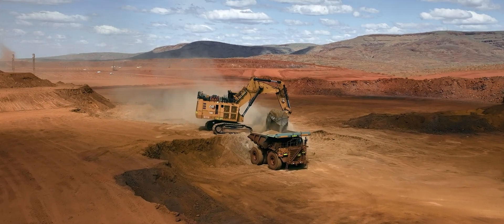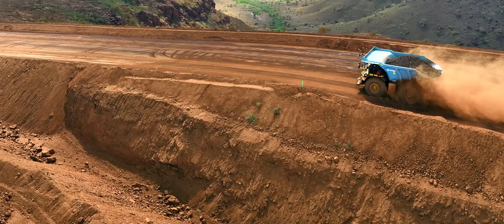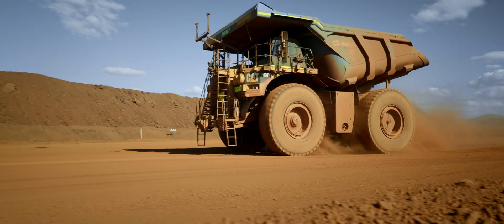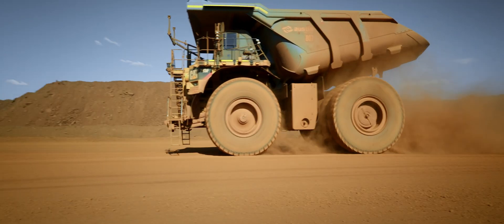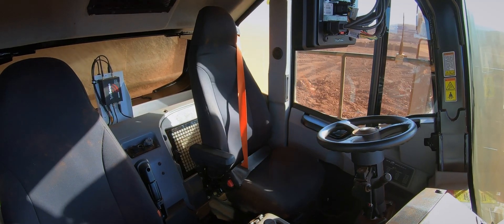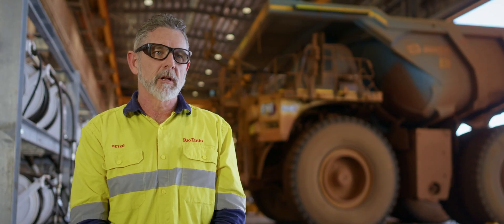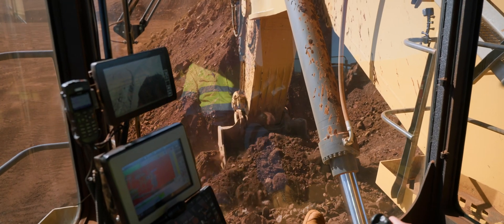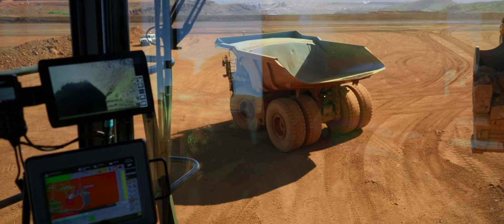We've certainly been ramping up the productivity of the trucks. The machines don't need breaks or any of those sorts of things, so they can keep going. You do see an impact in improved reliability because it's a consistent operating tempo — you don't see that variability from different operators' driving styles. You get a more consistent approach in just the way the trucks are used.